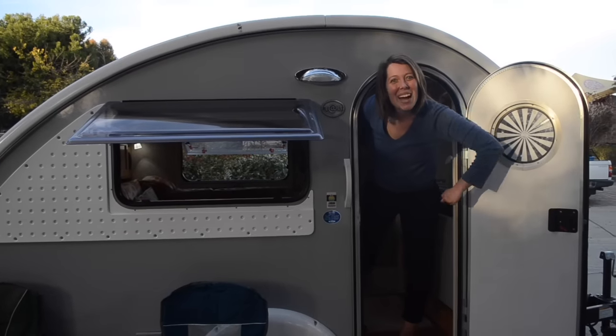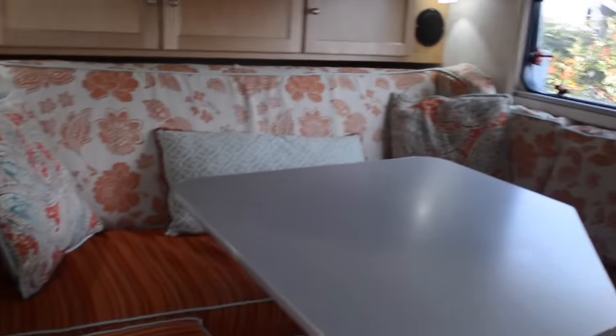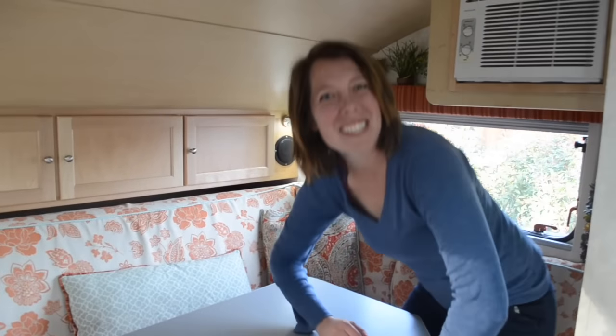Welcome to our crib. Come on in. Here's our living room — perfect for large crowds, extended family, and dance parties.